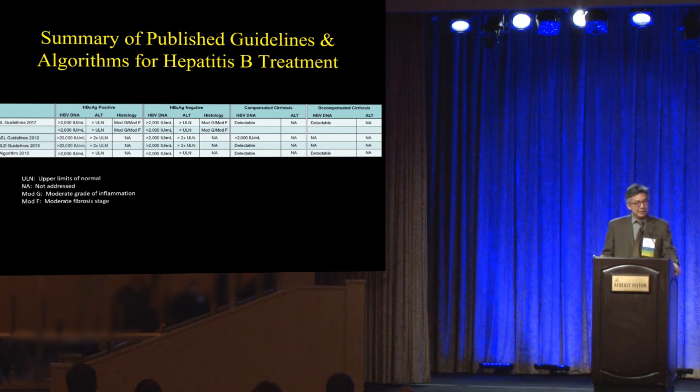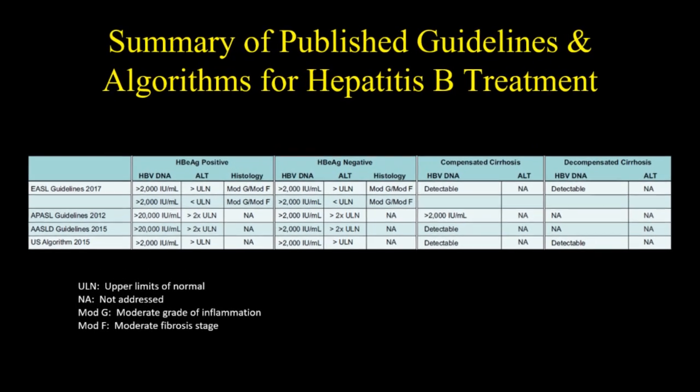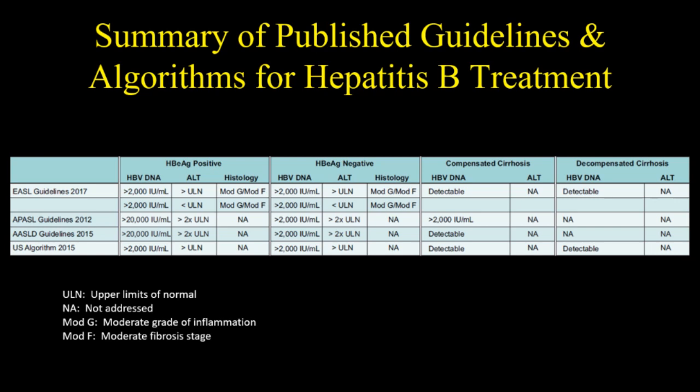This is a table of the published guidelines for treating hepatitis B. The European, Asian, American guidelines, and the U.S. algorithm have stated their criteria for starting treatment. You have to decide if your patient is e-antigen-positive or e-antigen-negative, check the HBV DNA and ALT level, and decide whether they have cirrhosis. There is some agreement among the societies on viral load cutoffs, with some differences, but they're all starting to coalesce toward the same indication.